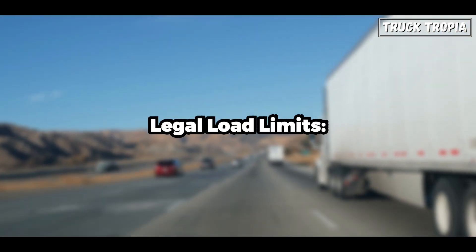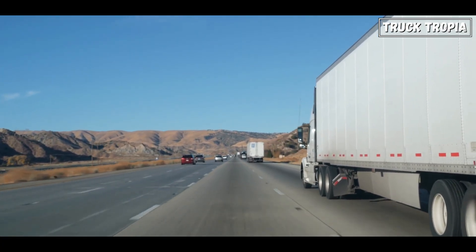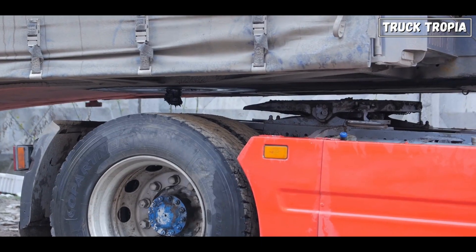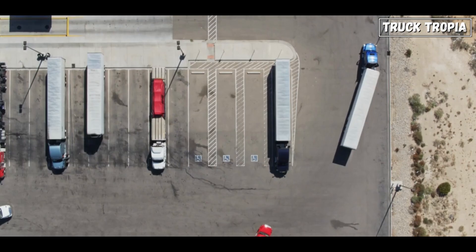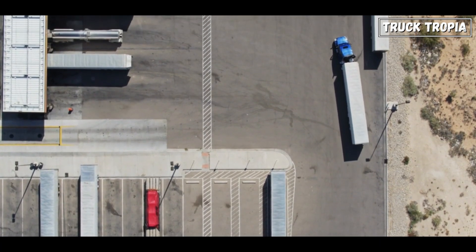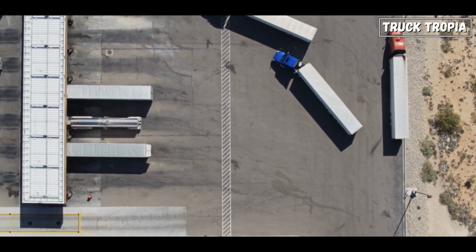Different regions and countries have regulations governing the maximum weight that a single axle or group of axles can carry. The more you can weigh, the more goods you can bring, and the more money you can earn. By having multiple axles, trucking companies can carry heavier loads without exceeding legal weight limits for individual axles or axle groups.